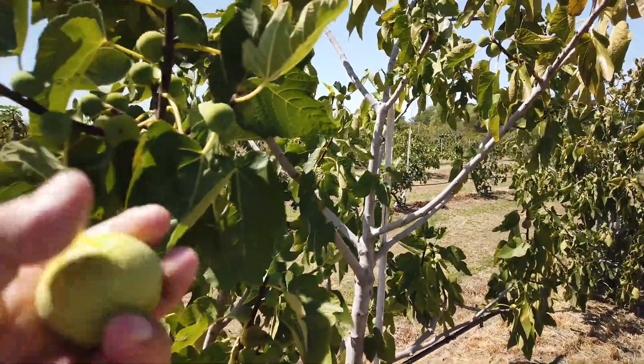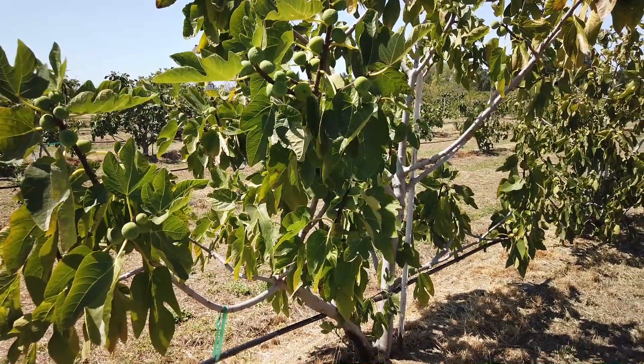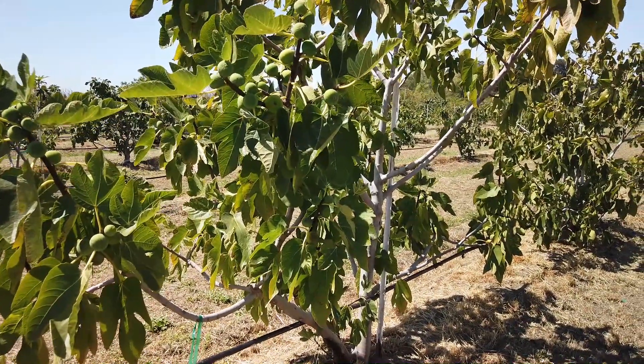It's a large fig and fully sized up. Some of the leaves on the other side are drooping, I think, because of the hot weather. We have some fruit further up that's dried already.